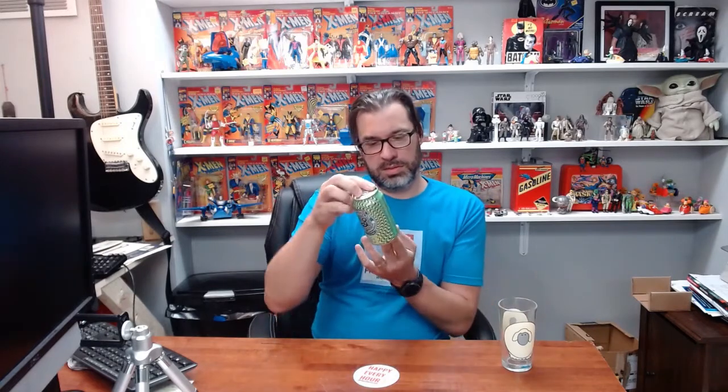Hello, welcome back to Happy Beer Hour. This week there are two fronts — Brooklyn Special Effects IPA. This is Brooklyn Brewing, they are out of Brooklyn — I know, crazy right.